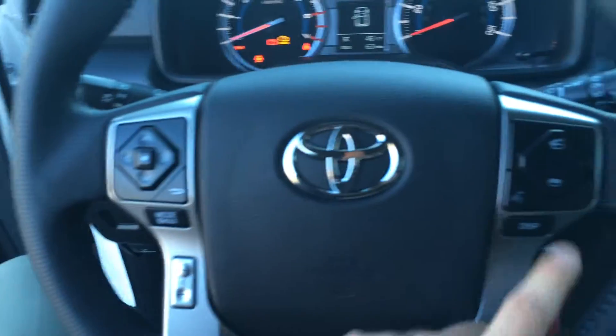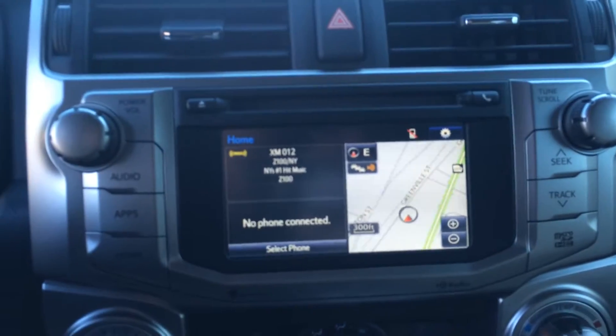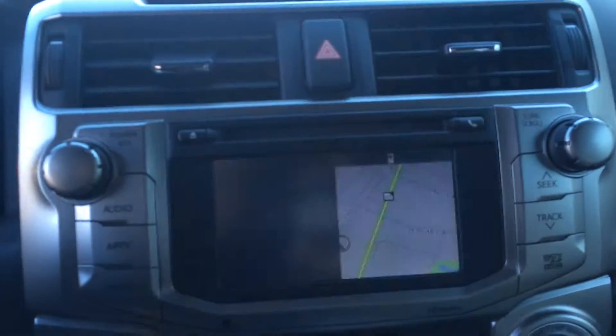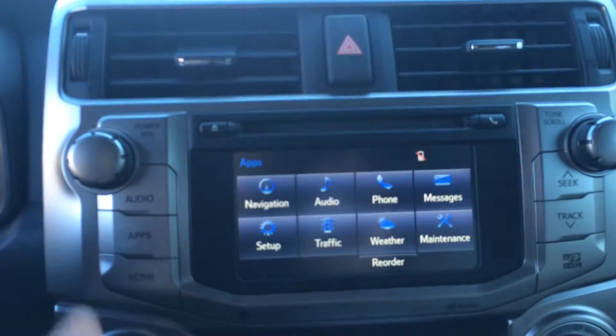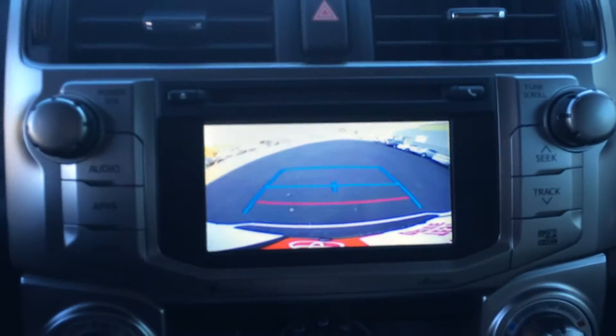On the inside, all your instrumentation and dials. Volume and track controls for the radio, Bluetooth telephone controls with voice recognition and cruise. You have a 6.1-inch touchscreen with AM, FM, CD, Bluetooth, and satellite audio. You also have navigation, traffic, weather, and great functionality for your phone. And of course, your backup camera is right there on the screen.